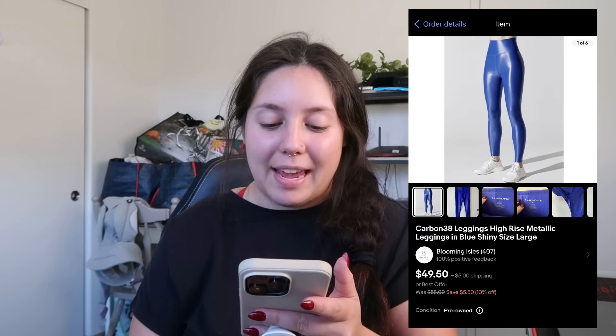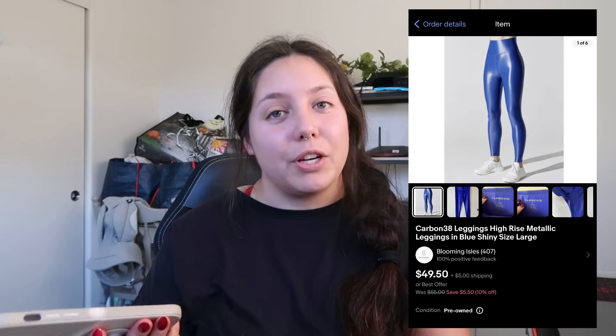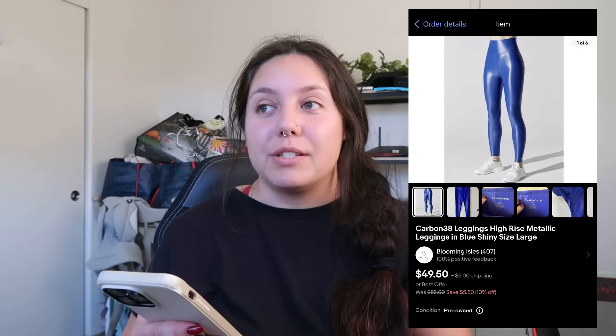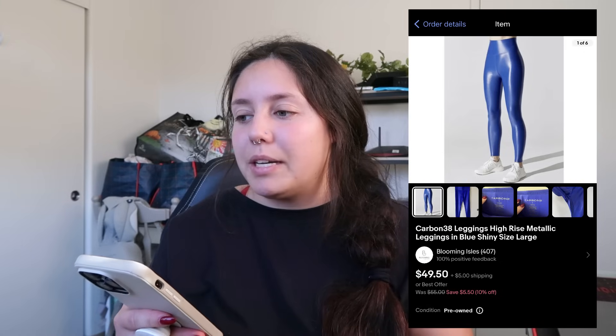Next item that sold: Carbon 38 metallic leggings — a blue shiny color, size large. I found them at Salvation Army, marked around $10, with an average cost of goods of $8.50 for that trip. They sold for $49.50 overnight, which was honestly shocking. I didn't expect it to sell that quickly — maybe Carbon 38 is still a popping brand. My profit was right around $28.